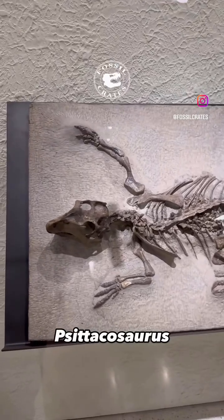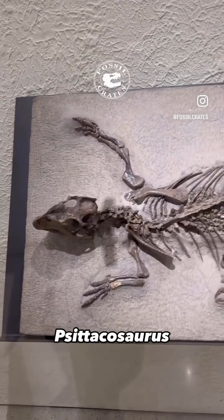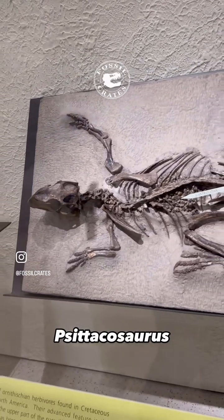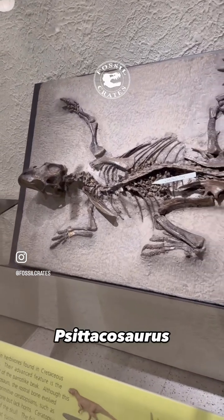Meet Psittacosaurus, the parrot lizard. I love these guys — bipedal ceratopsians. How does that happen? They don't have a head frill, but they do have a rostral bone and they have flared jugal bones on their skull.